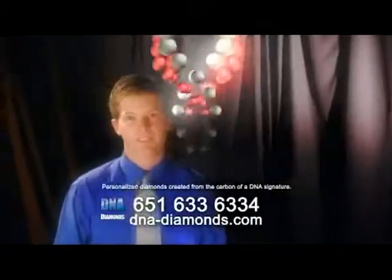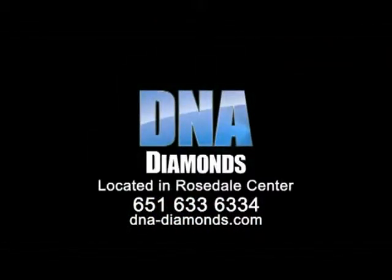DNA Diamonds — keeping the ones you love closer than ever before possible. Thank you very much.